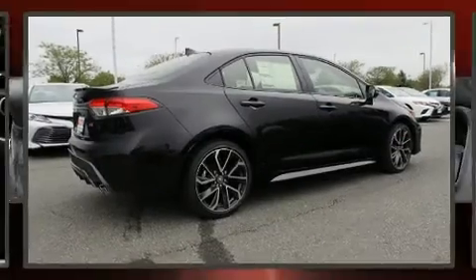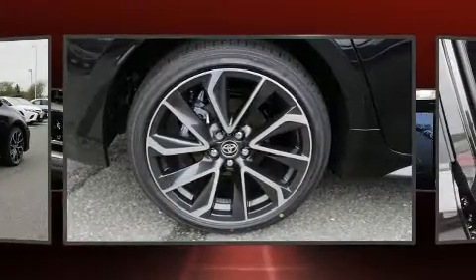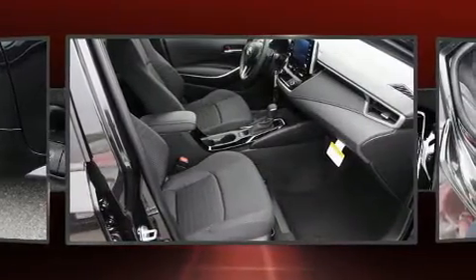Top features include power windows, delay off headlights, a tachometer, an outside temperature display, lane departure warning, remote keyless entry, and a split-folding rear seat.